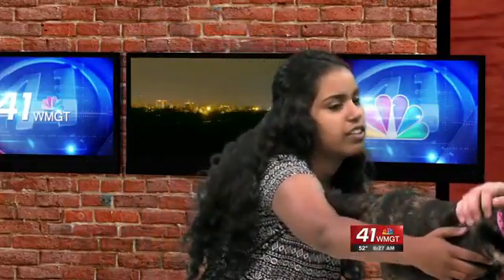If somebody wants to adopt Gibby, they would need to come by the shelter. They're open every day from 9 to 12. There's some adoption paperwork, and it's pretty simple — just a few interview questions to make sure you're a good home for the cat. Some people think it's difficult, but it's actually pretty easy.